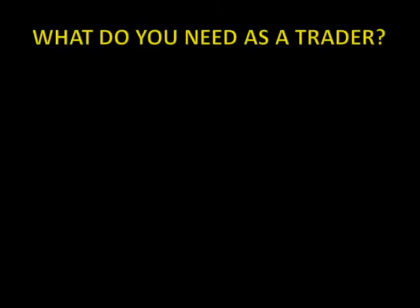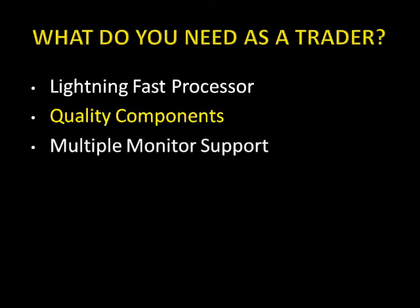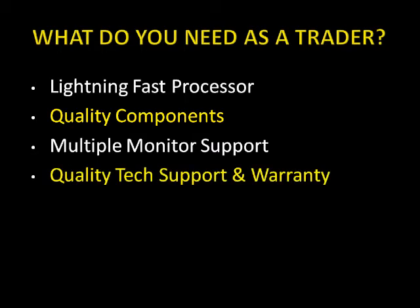I get asked all the time: what do I need as a trader that's so special when considering a computer? Well, what traders need are a lightning fast processor, top quality computer components, multiple monitor support, and the highest quality technical support. You want technical support that is U.S. based and speaks American English.